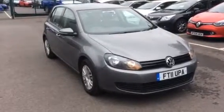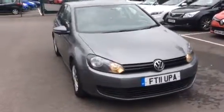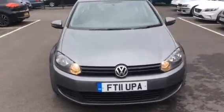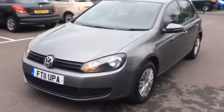Hi, we're bringing you this Volkswagen Golf 1.6 diesel S, 5 door manual in metallic grey, 2011, done 143,000 miles. It's a two owner car.